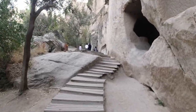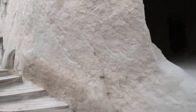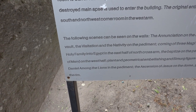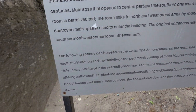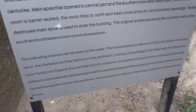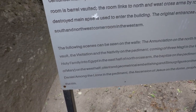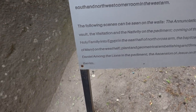The Agakalti Kilisesi. I didn't realize it was going to be a cave church. The following scenes can be seen on the walls: The Annunciation on the north half of the Southern Cross Arm Vault; The Visitation and the Nativity; The Coming of the Three Magi; The Fleeing of the Holy Family into Egypt; The Baptizement on the Pediment; The Death of Mary; Daniel among the Lions; The Ascension of Jesus on the Dome; Prophets and Apostles on the Rim.